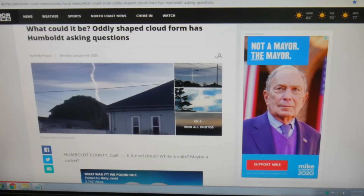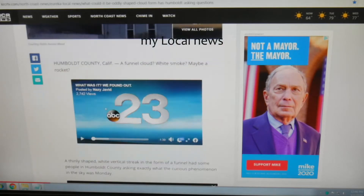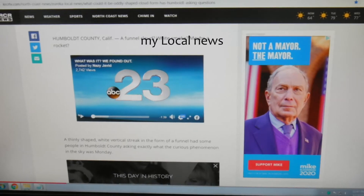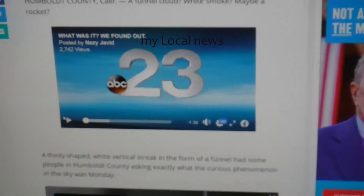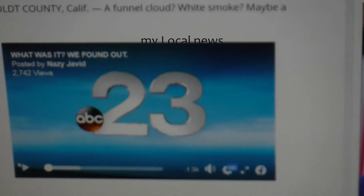Hey guys, check this out — sorry my voice is bad, I got a cold. Okay, I found this on the news. What could it be? Oddly shaped cloud form has people asking questions. This wouldn't play so I tried it again and now it'll play. Maybe I should zoom — this is amazingly insane.